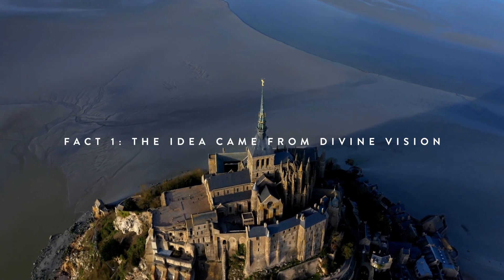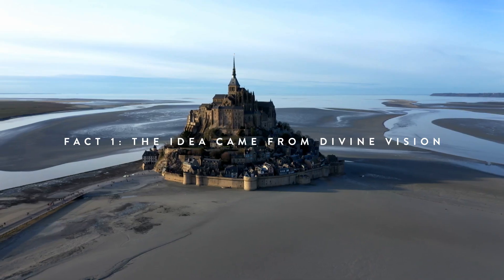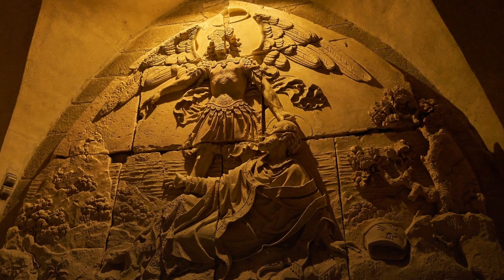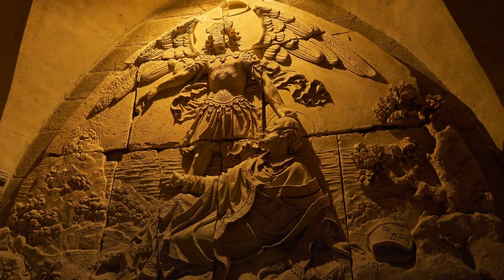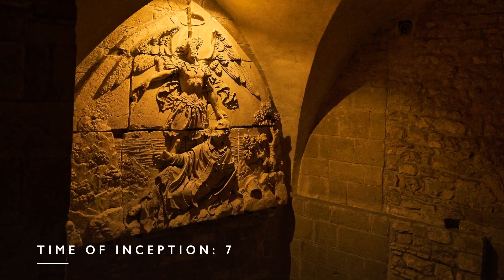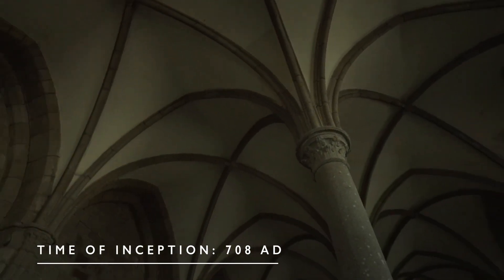Fact number one: the inception of this beautiful Gothic Benedictine church came from the Bishop of Avranches. He had this vision where he saw the Archangel Michael, who ordered him to build a sanctuary on this rocky islet. I'm really glad I took a picture of this sculpture because it describes the moment of inception of this church in 708.